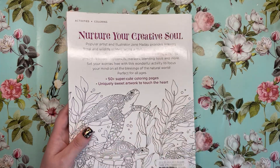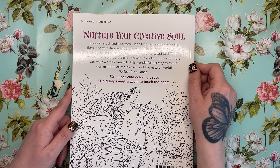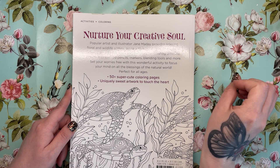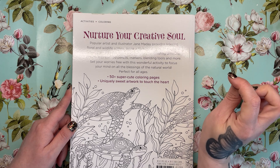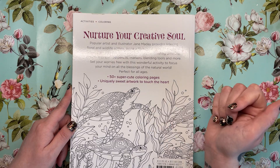So let's have a look at the back. It says: popular artist and illustrator Jane Madej provides relaxing floral and wildlife scenes along with helpful front of the book instruction on basic tools and materials for creating different effects with coloured pencils, markers, blending tools and more. Set your worries free with this wonderful activity to focus your mind on all the blessings of the natural world. Perfect for all ages. So 50 plus colouring pages and it is very sweet artwork.